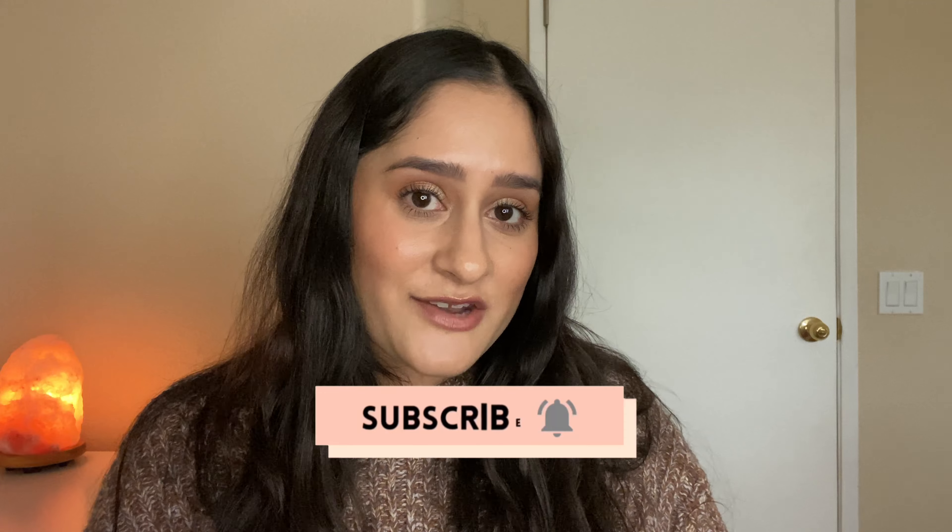Hey guys, welcome back to my channel. Thanks for stopping by today. I'm gonna be showing you guys the essentials that I keep in my car for my two toddlers. I talked about this in my 'what's in my diaper bag' video — I showed you all the things I have in there and mentioned that I do keep some stuff in the car at all times, so that my diaper bag isn't so heavy and I'm prepared for whatever comes up when I'm out and about with my two kids.